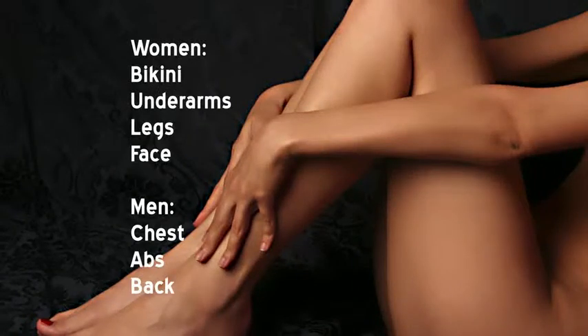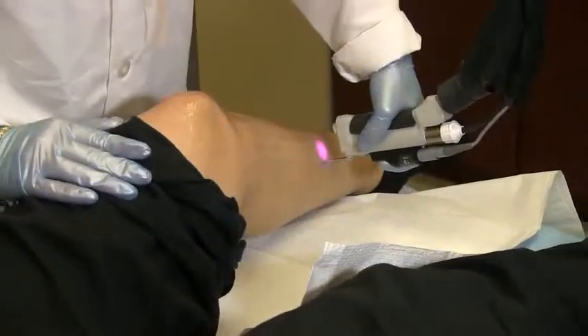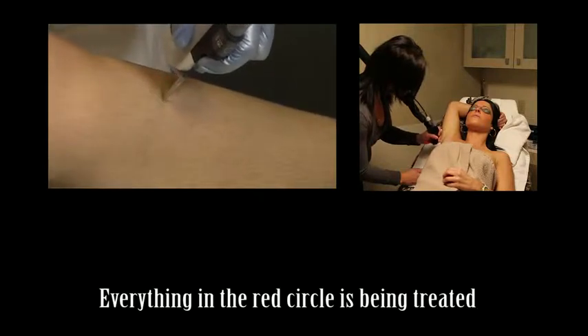Laser hair removal: remove unwanted hair faster and more effectively with cosmetic laser treatments. Almost everyone has unwanted hair somewhere on their body. Unfortunately, traditional hair removal routines can be tedious, painful, and expensive over time. Shaving may last a day, waxing a couple of weeks, but none of them last forever — and therein lies the true beauty of laser hair removal.